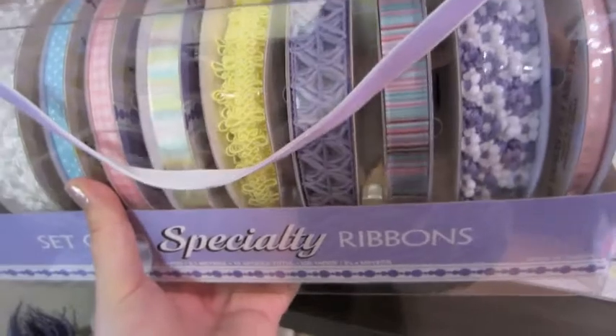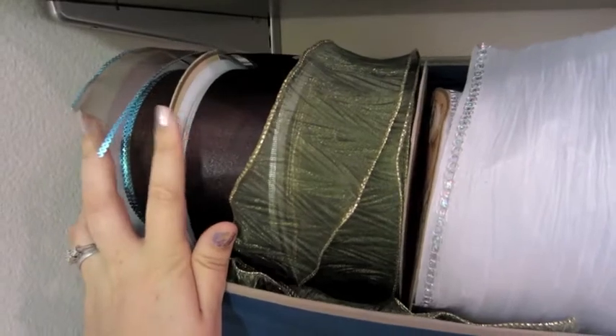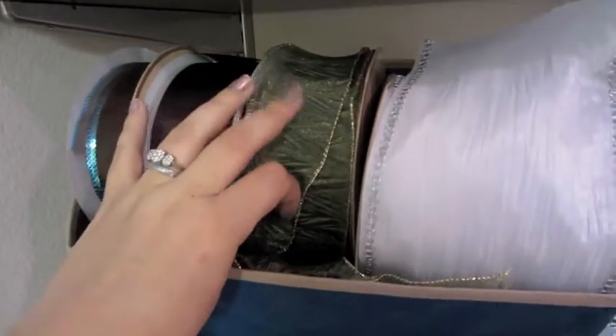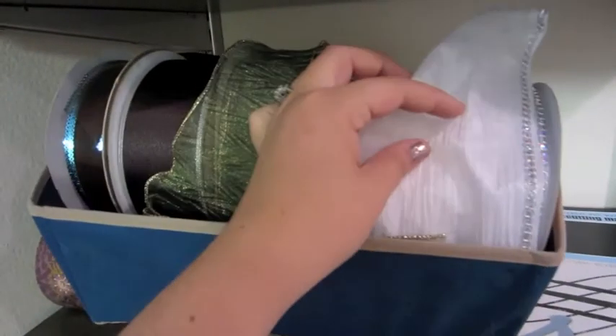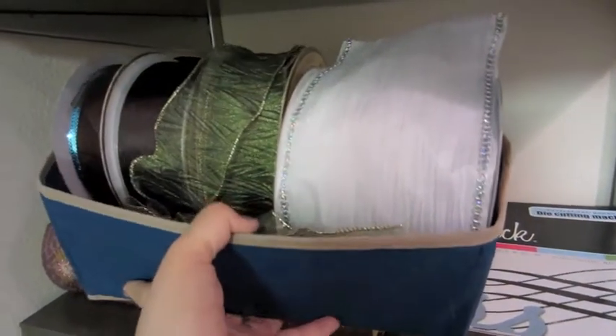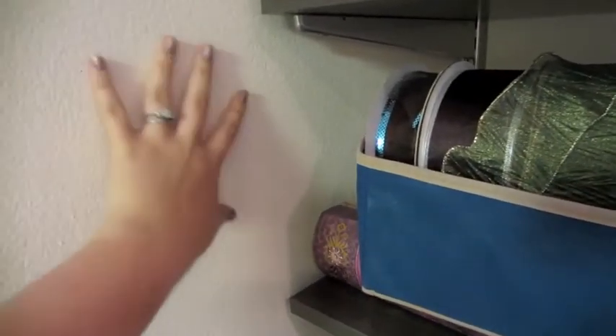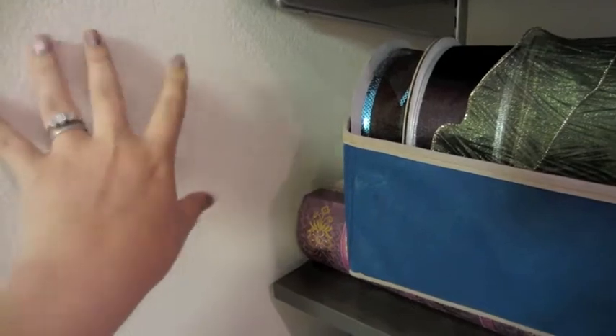I try to pick up crafting deals whenever I can because they definitely overcharge for supplies. There's more ribbon, some purchased at Michael's, JoAnn's, and other normal craft stores, and one I purchased at Costco after the holiday season — which is a great time to buy ribbon and wrapping paper. Eventually these will be taken out and put on the wall with a paper towel holder.